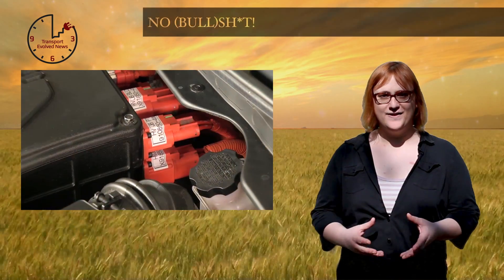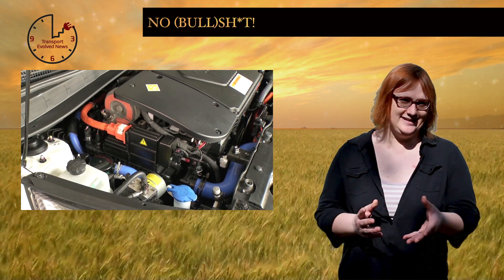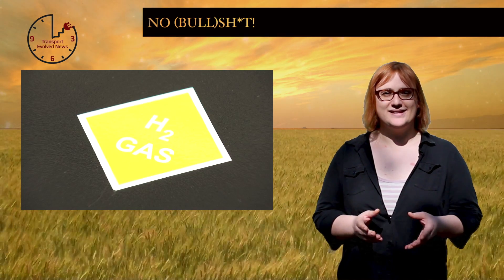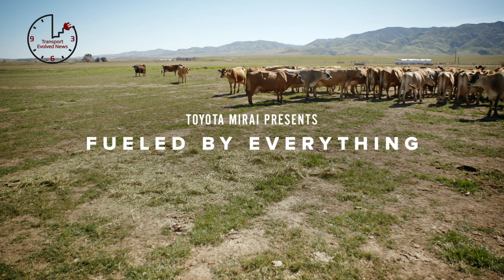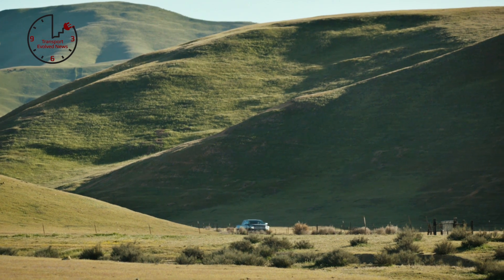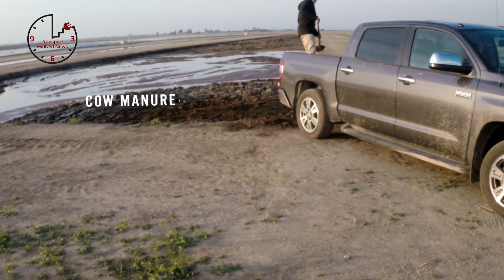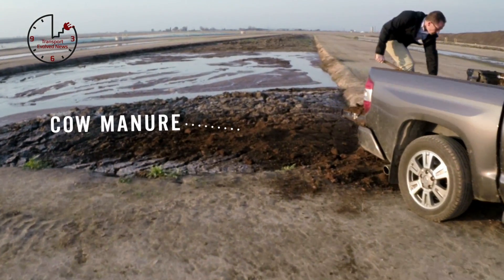And finally, over the years plenty of people have called hydrogen fuel cell technology bullshit, including Tesla CEO Elon Musk, but this week Toyota decided to use that claim in its literal form to highlight how it's possible to make hydrogen fuel from — you've guessed it — bovine byproducts. Having grown up on a dairy farm, I can tell you that cows do poop a lot, but the process of converting cow manure to hydrogen isn't all that easy or energy efficient.